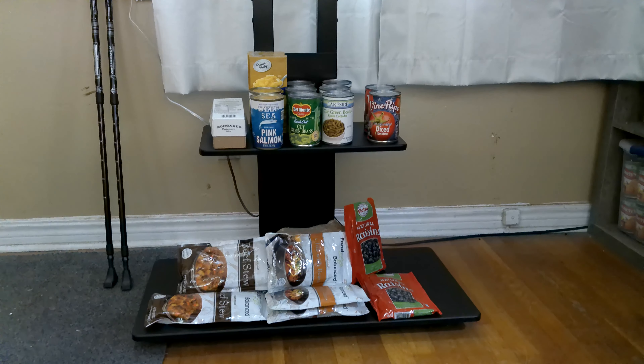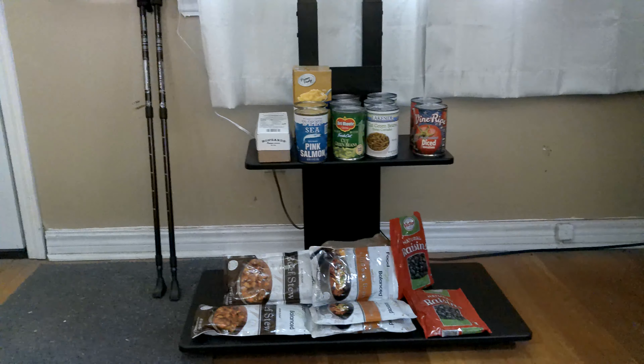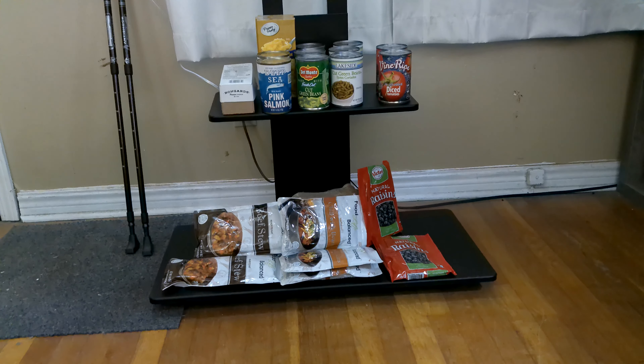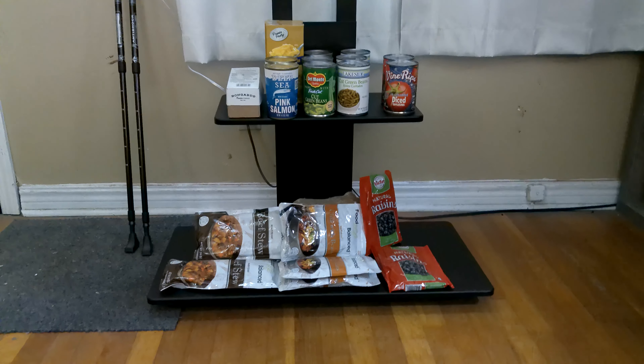Hello, this is Smarter Prepping with Uncle Mark, and I'm Uncle Mark. The time is now about 10 minutes till 4, and it's Wednesday, the 11th of September 2024.